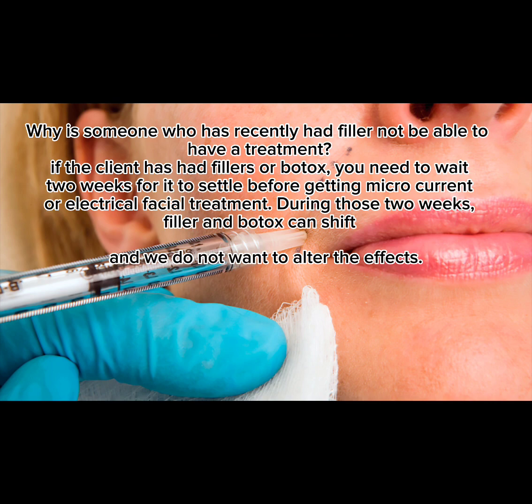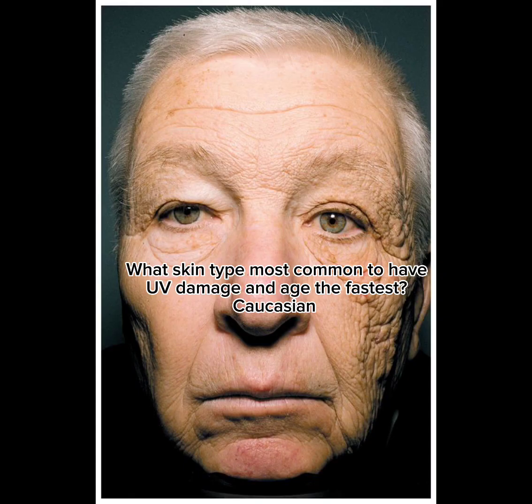Why would someone who has recently had filler not be able to have a treatment? If the client has had fillers or Botox, you need to wait two weeks for it to settle before getting microcurrent or electrical facial treatment. During those two weeks, filler and Botox can shift, and we do not want to alter the effects.